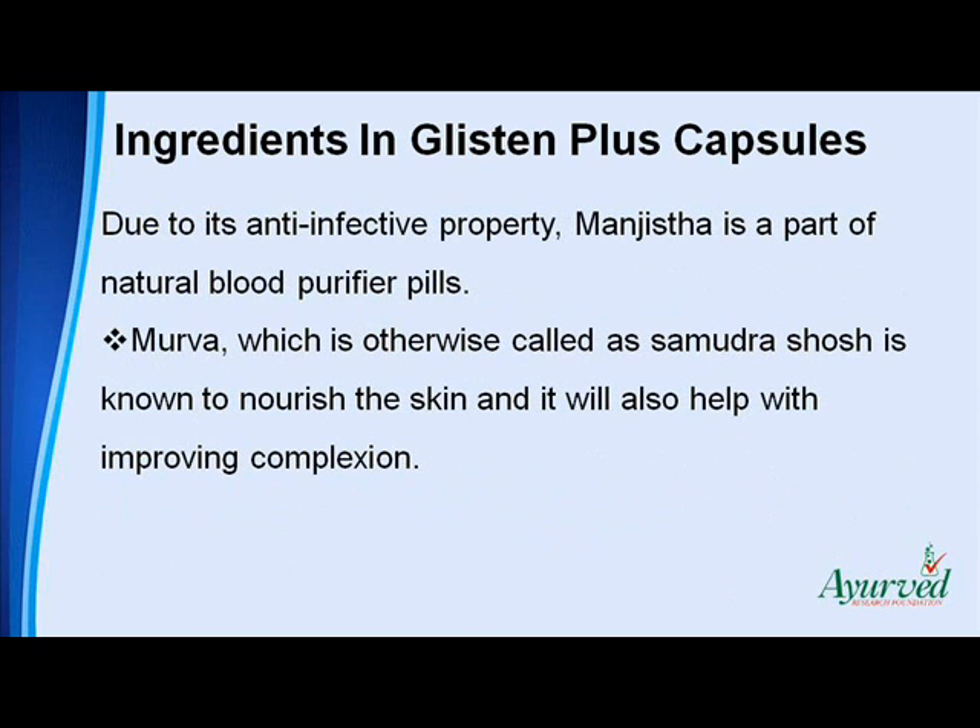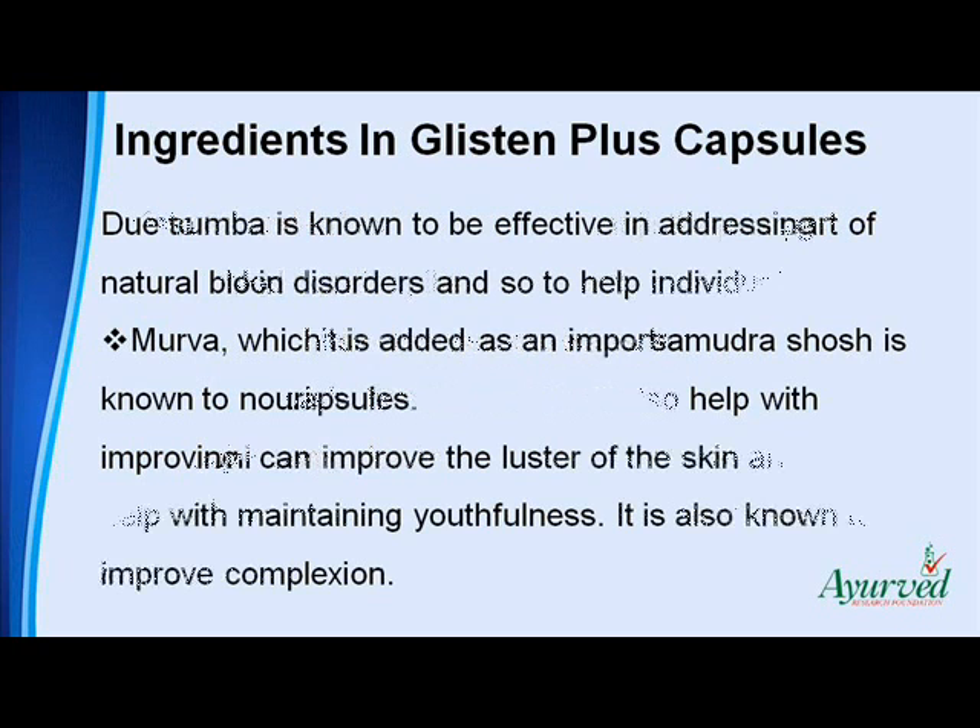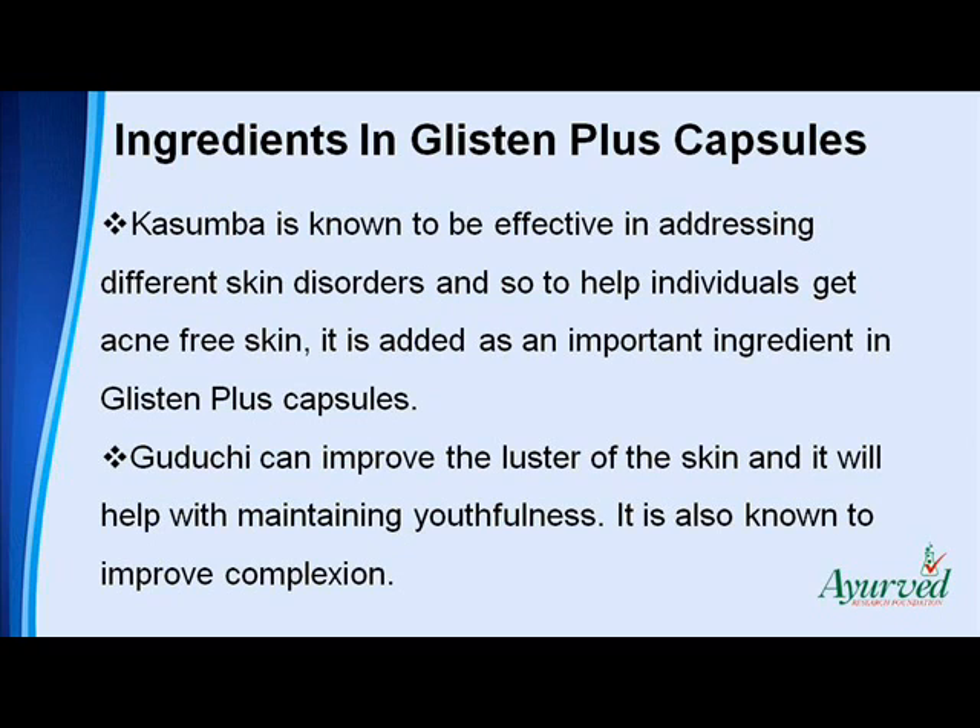Due to its anti-infective property, Mangisttha is a part of natural blood purifier pills. Merva, which is otherwise called as samadrashosh, is known to nourish the skin and it will also help with improving complexion. Kajumba is known to be effective in addressing different skin disorders and so, to help individuals get acne-free skin, it is added as an important ingredient in Glisten Plus capsules.